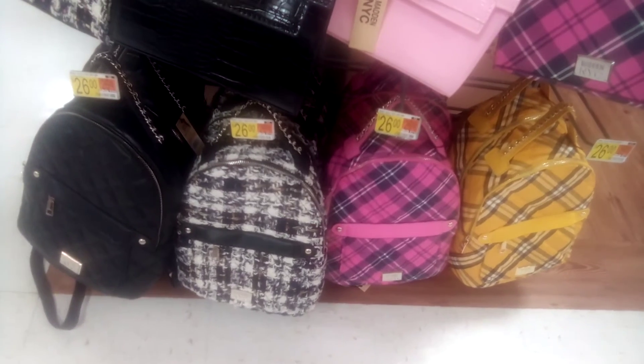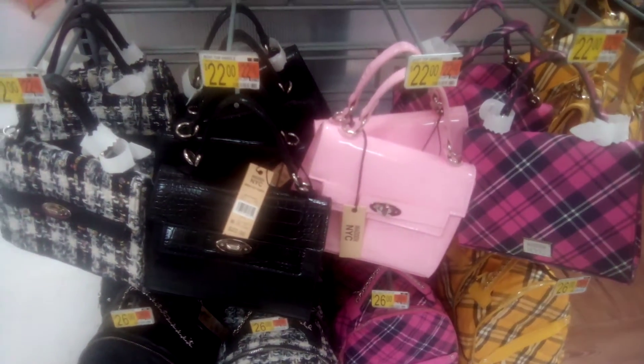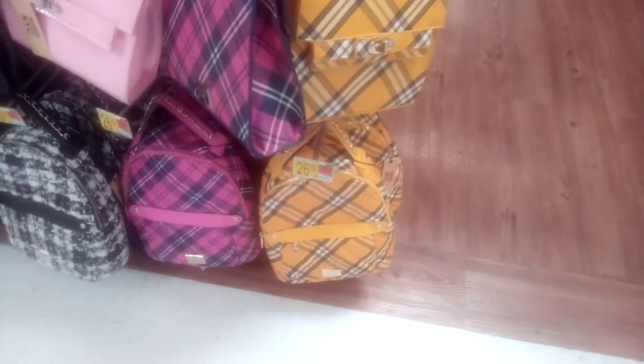We're just browsing — no school supplies. We're just doing backpacks, undies, socks, pouches, and purses, and little things like that. All the cute little things the kids need for back-to-school.